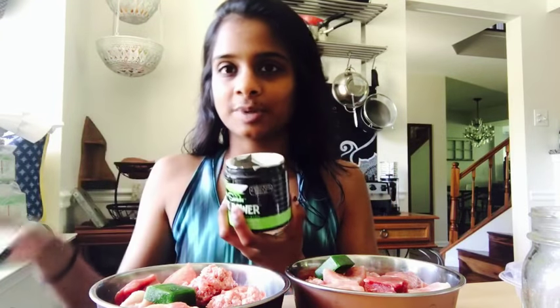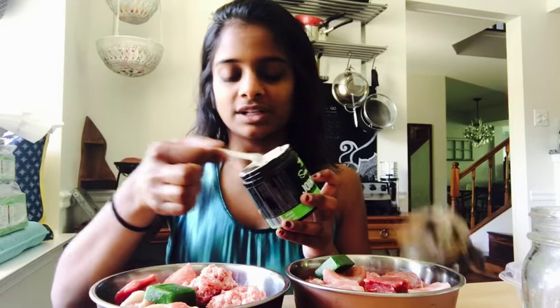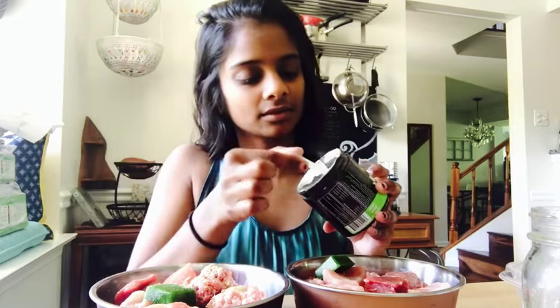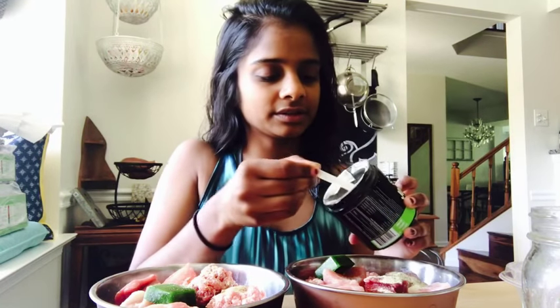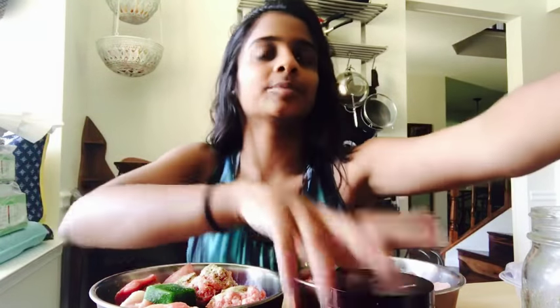I also like adding green lipped mussel powder every day — it's a great source of omega-3s which helps with inflammation, especially with the joints. I'll add two scoops of that over their meals.